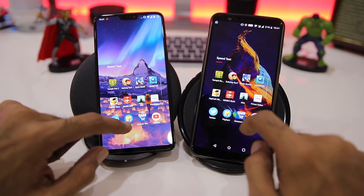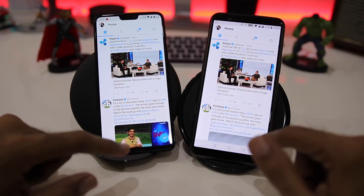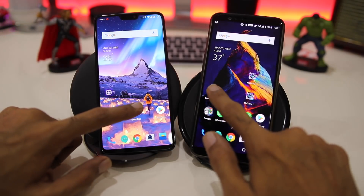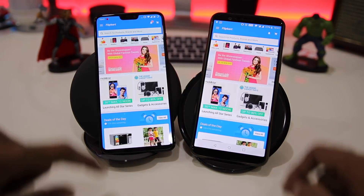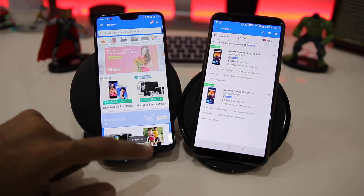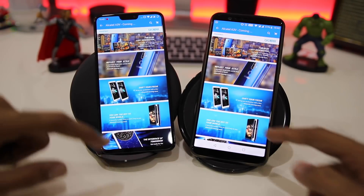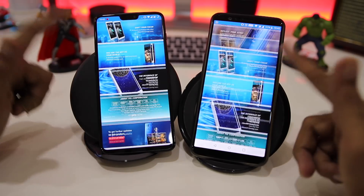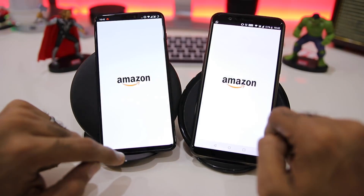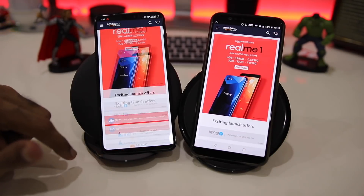Opening Twitter — a little faster on the OnePlus 5T, score now stands at 5-3. Next application is Flipkart — it loads at the same time on both phones. Opening an article inside also loads at the same time on both devices, so it's a tie for Flipkart, score still at 5-3. Next up is Amazon Shopping — again similar results on both phones, so it's a tie for Amazon as well, score still stands at 5-3.